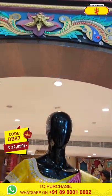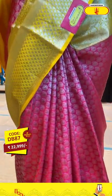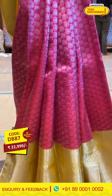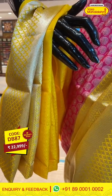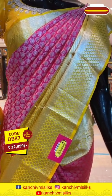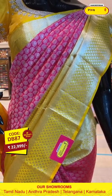This is the last mannequin — a saree in pink and yellow combination. You can see the paisley jaal work all over the body. The beautiful yellow huge border has silver zari work and the contrast blouse. Click a screenshot and send it on 89001 and 0002.